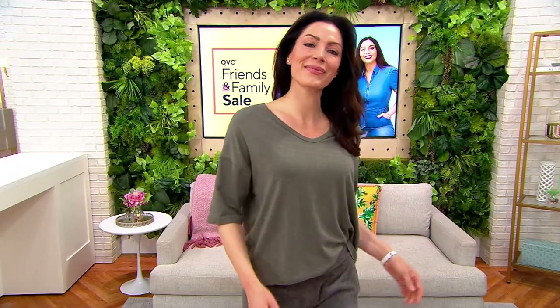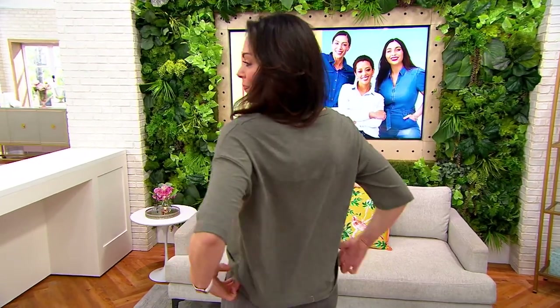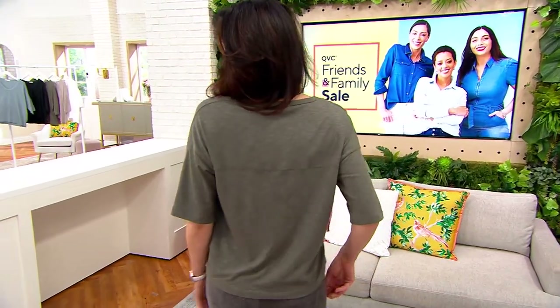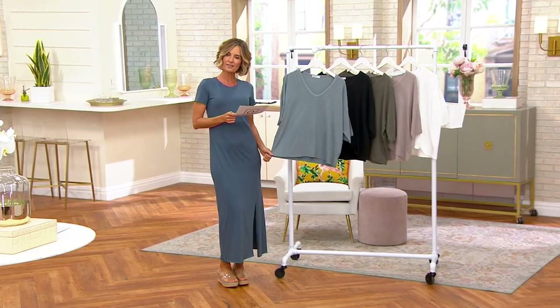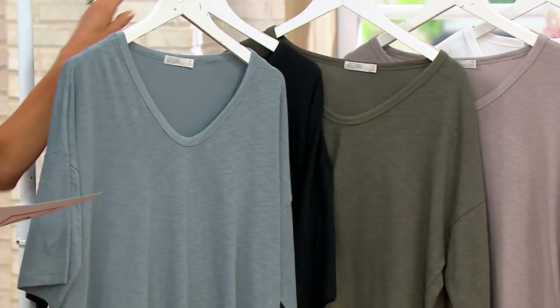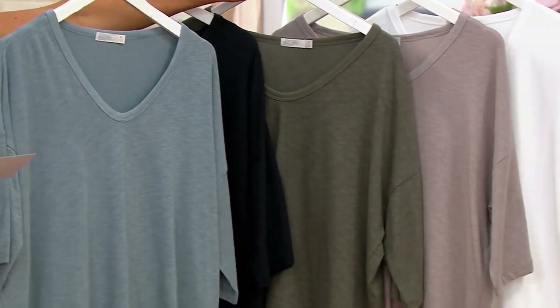I'll take you through colors, and then I'll go change into this one again. This is what I had on earlier. I love it. Cotton modal spandex is what you're getting with this piece. This is called Baltic Blue. There's your black.